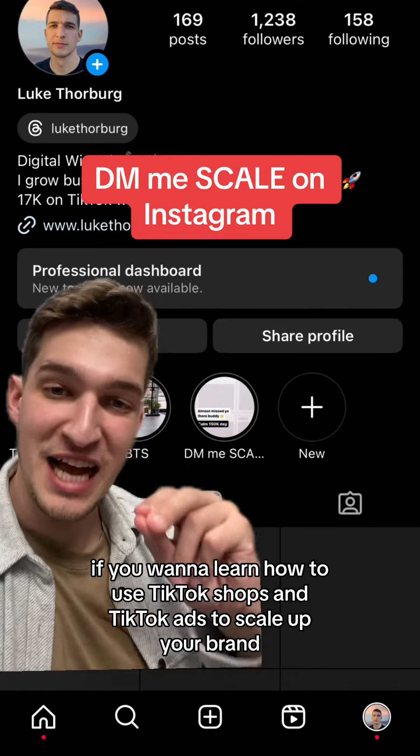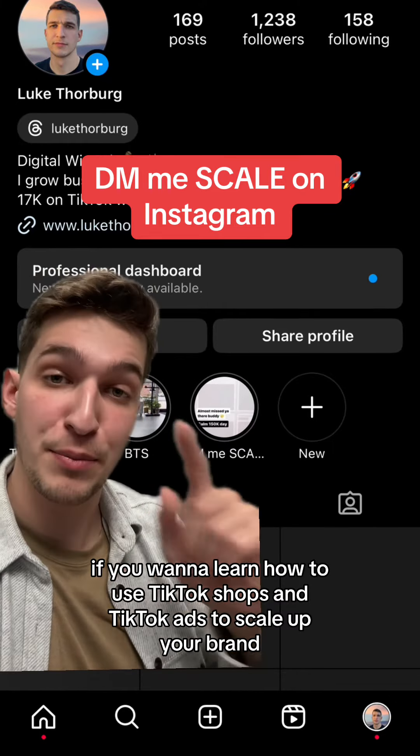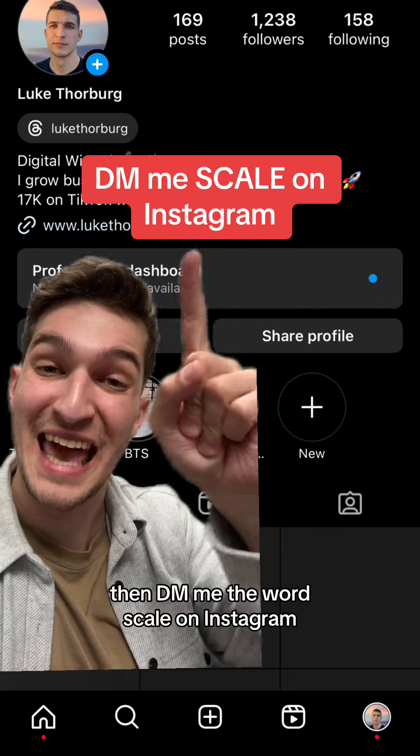If you want to learn how to use TikTok Shops and TikTok Ads to scale up your brand, then DM me the word 'scale' on Instagram.